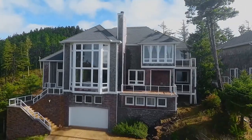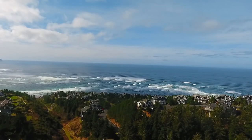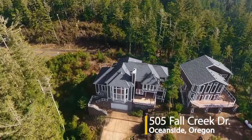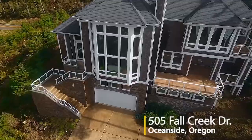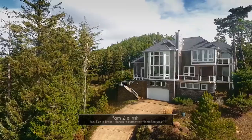Welcome to this amazing opportunity for a spectacular home with spectacular ocean views. Ideally situated in the Capes, a gated community in Oceanside, this luxurious home offers beautiful views from nearly every window. It's thoughtfully designed with extensive decks.